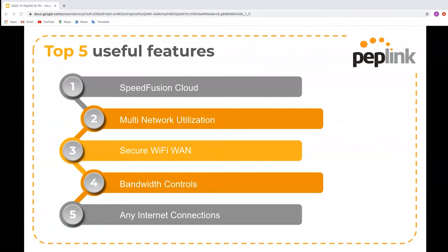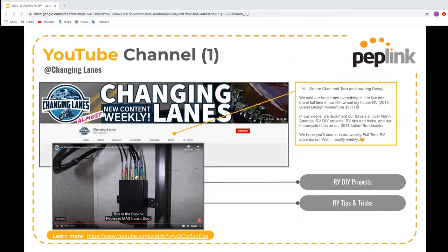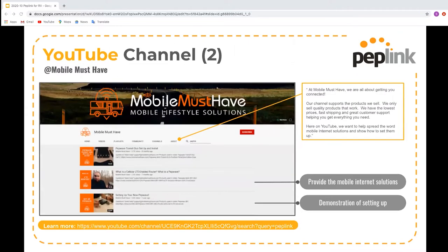To summarize, the top five features for RVs we've covered today are: SpeedFusion Cloud to create unbreakable connections simply; multiple network utilization to get better coverage and higher throughputs; Secure Wi-Fi WAN so your internet connection remains private even on public networks; bandwidth controls to limit data usage; and the ability to add any internet connection to the mix. Have a look at the YouTube channel 'Changing Lanes' — they've got an amazing video showing how they use our equipment to live and work in their RV. Also check out 'Mobile Must Have', which has videos about our products with shots of them being installed in the wild.